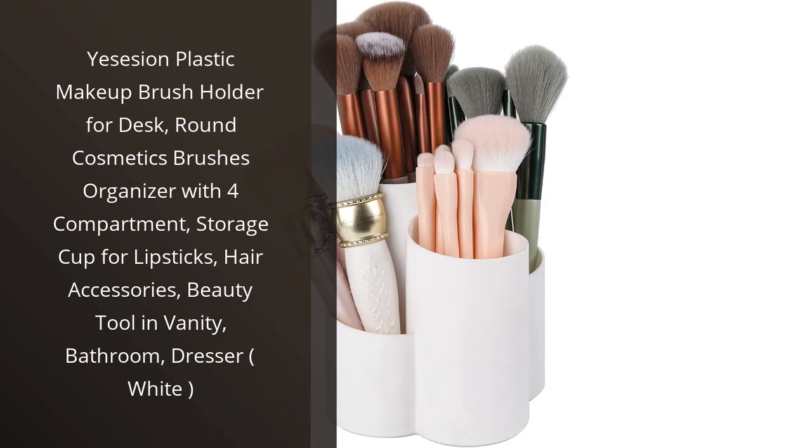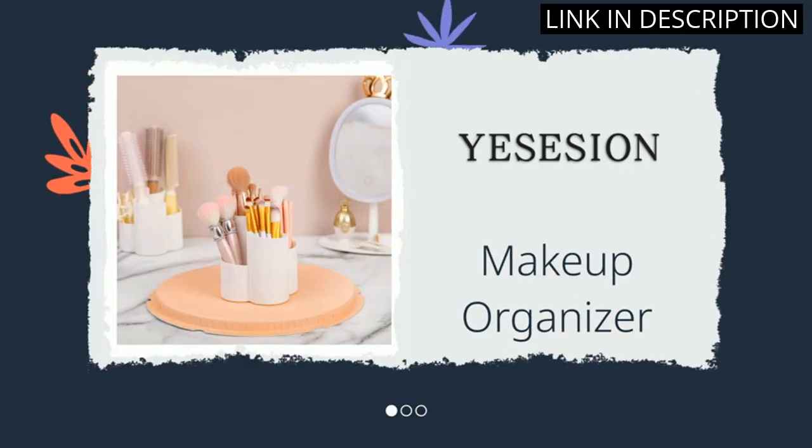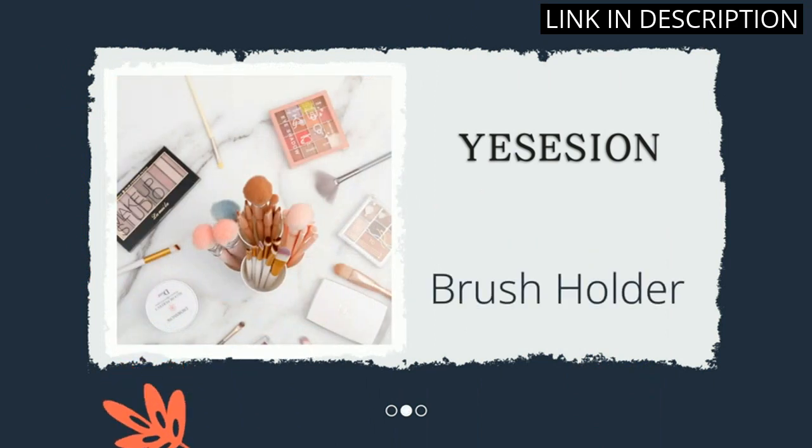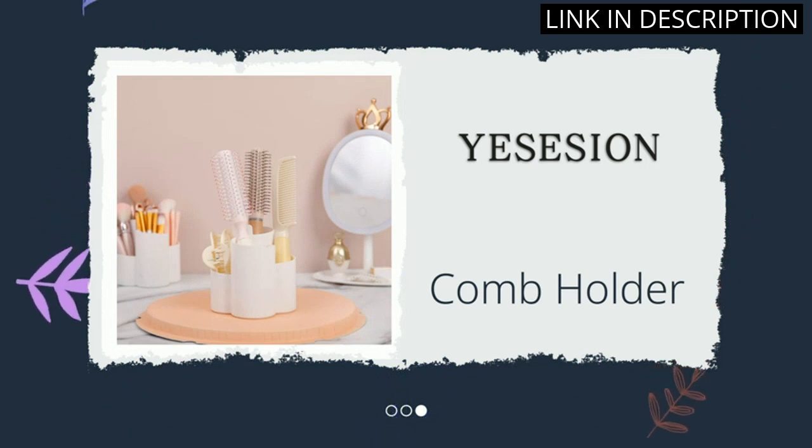I recently purchased the Yes Asian Plastic Makeup Brush Holder for desk and I couldn't be happier with it. The round design is sleek and fits perfectly on my vanity. The four compartments provide ample space for my makeup brushes, lipsticks, and hair accessories, keeping everything organized and easily accessible.